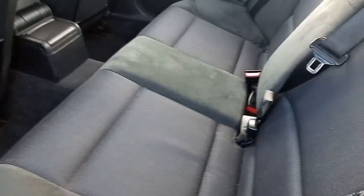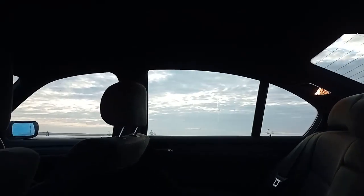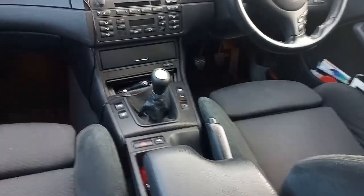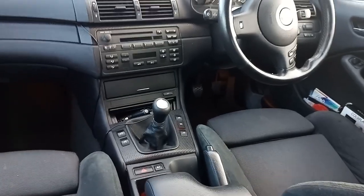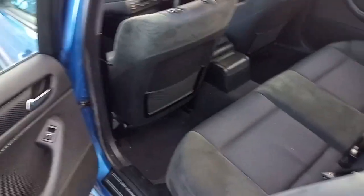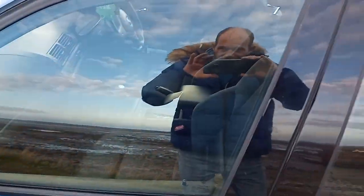The interior is absolutely immaculate as well, as you can see. We've got electric windows front and back, it's 5 speed, it's got cruise control with all the gadgets on the steering wheel.